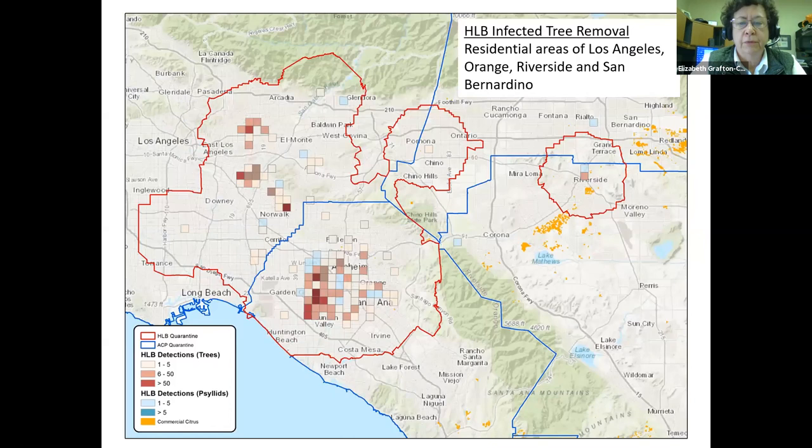This is just a close-up shot of where the HLB infections are — you can see this on my website. The reddish squares are where they found infected trees. The bluish squares are where they have only found infected psyllids. You can see there's a big group in Orange County.